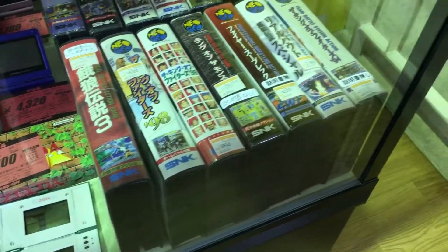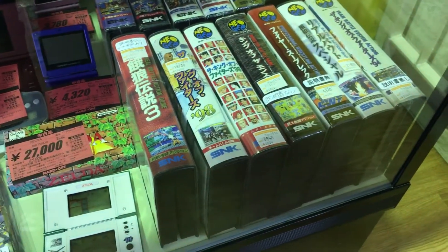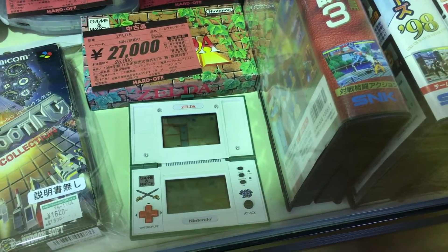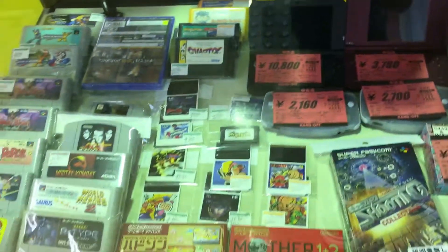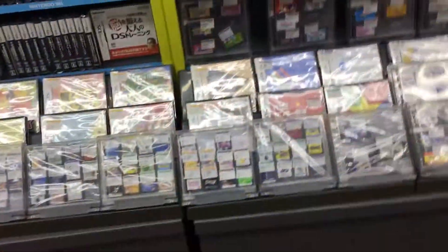Here's the glass case — a bunch of AES games in there, King of Fighters 98, bunch of other King of Fighters. There's the Zelda Game & Watch with the box — that's pretty cool. I had one of those actually, but I sold it. Anyway, let's head up the stairs here.